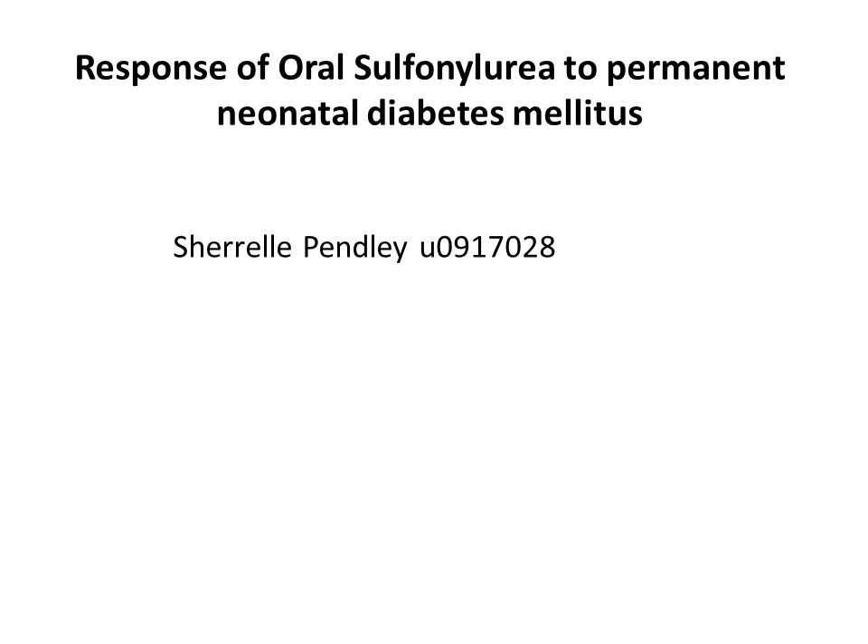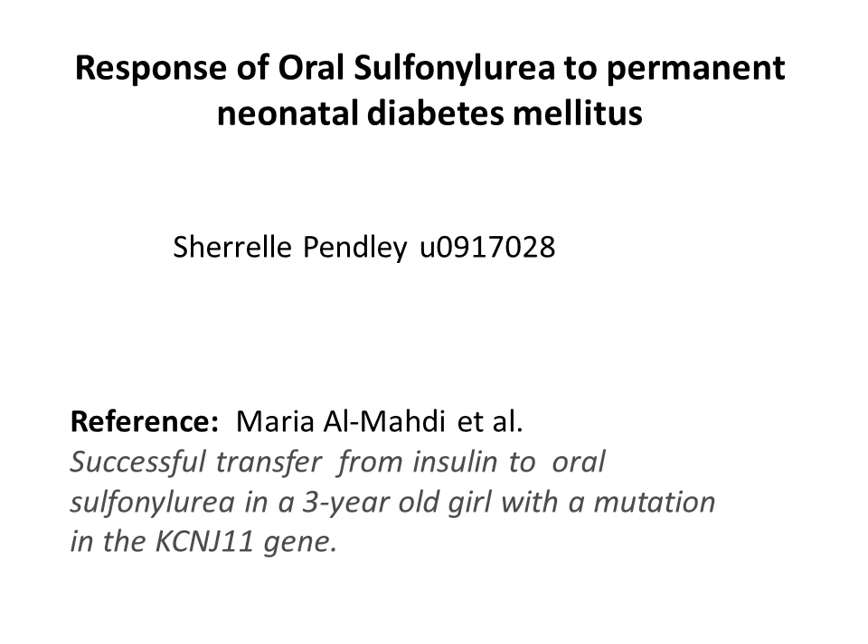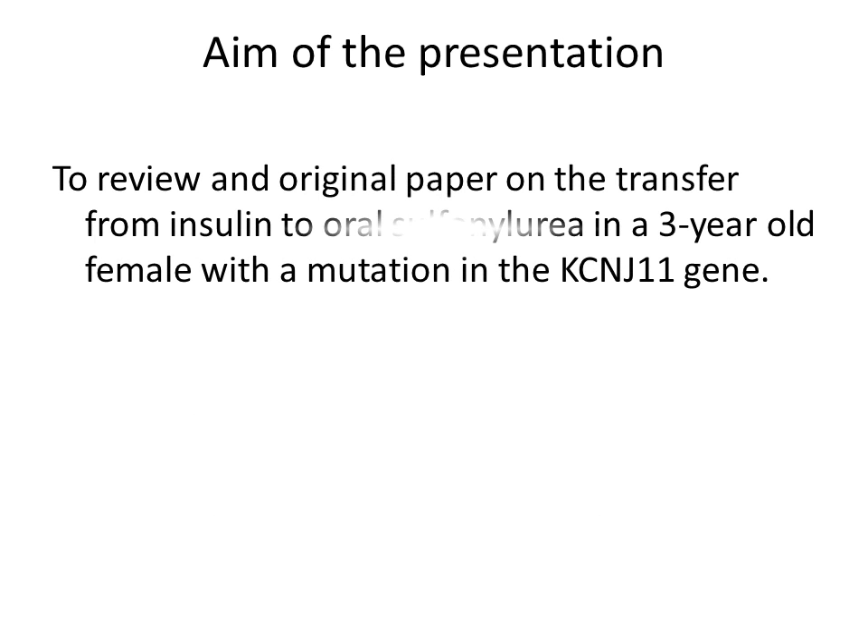Hi, welcome to my presentation. My name is Sherelle Pendley, and today my presentation will be based on the response of oral sulfonylurea to permanent neonatal diabetes mellitus. The purpose of this paper is to show the successful transfer from insulin to oral sulfonylurea. Oral sulfonylureas are hypoglycemic drugs which are used for people with diabetes.